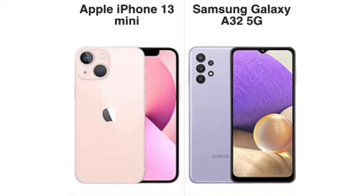For the selfie camera, the 13 Mini has 12MP and the A32 5G has 13MP. The iPhone shoots 4K selfie video while the A32 5G shoots 1080p. Both selfie cameras are pretty good overall.